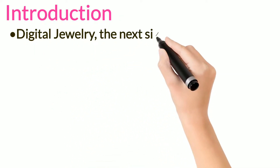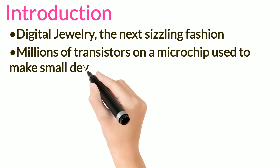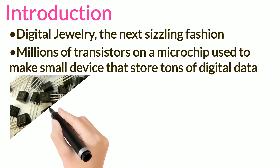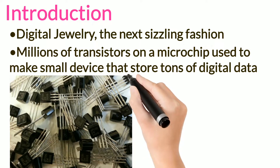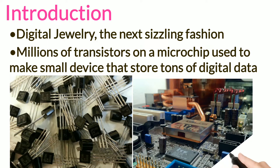Introduction. Digital jewelry looks to be the next sizzling fashion trend of the technological wave. Several companies have begun producing fashion jewelry with embedded intelligence. Today, manufacturers can place millions of transistors on a microchip, which can be used to make small devices that store tons of digital data.